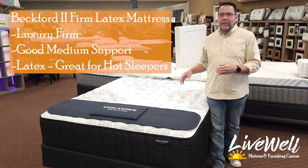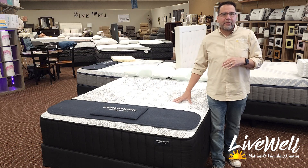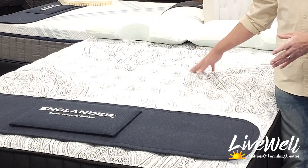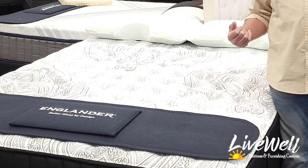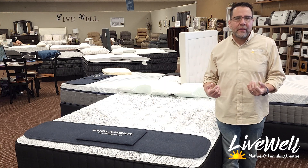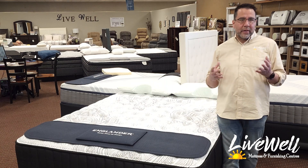The Beckford Series is their high-middle-tier mattresses. They are beautiful — if you can see the ticking on here, the cover on here, it's beautiful. This is the mattress that if you came in and told me you were having back issues, you were needing some extra support, the Beckfords are where we would start and probably where we would end up.